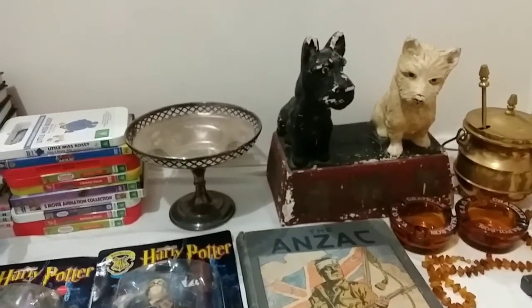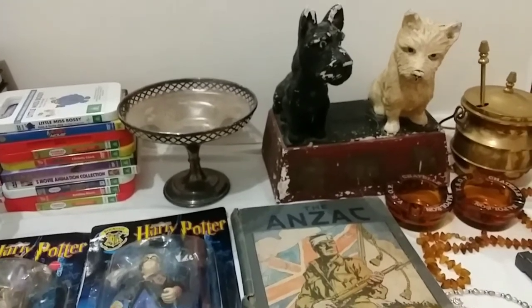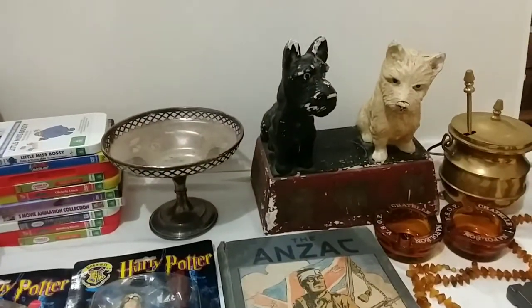Hello everyone, this is Richo's Hunting Treasures. This is Silverbeard, the Garazale Pirate, and Hunter and GoldenEgg. And today we're bringing you our finds from the Garazale.